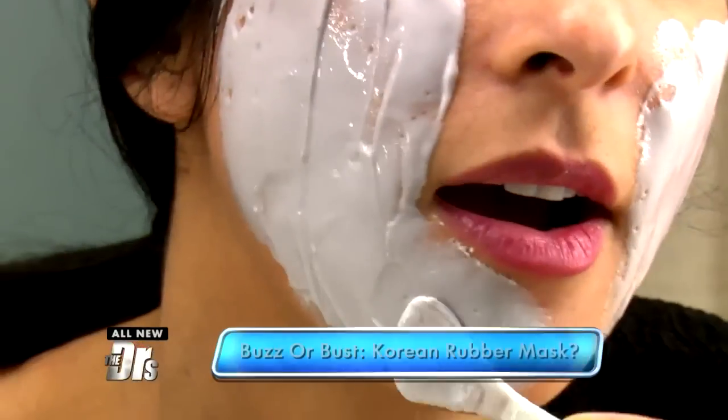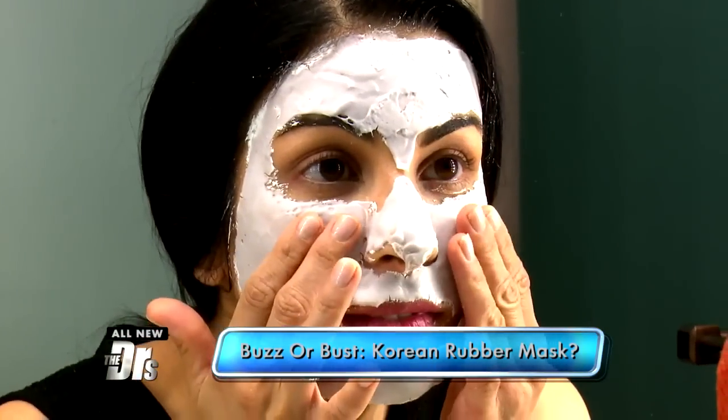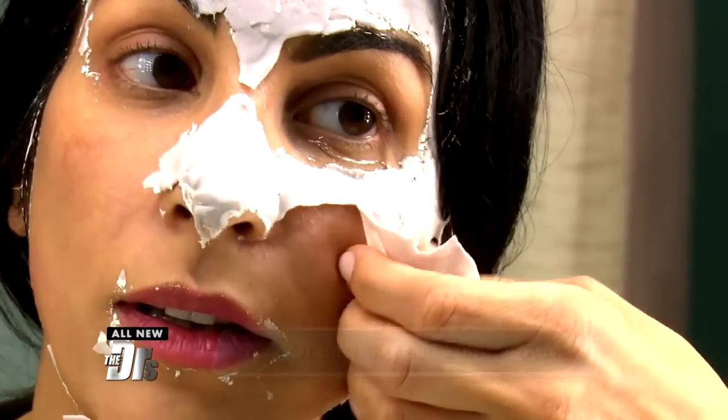After about 15 minutes it all congeals and you actually pull it off all in one piece — it's really cool. At the end I felt pretty hydrated. Especially because we wear a lot of makeup on this show, it just calmed everything down a little bit. Buzz or bust? This one is definitely a buzz.